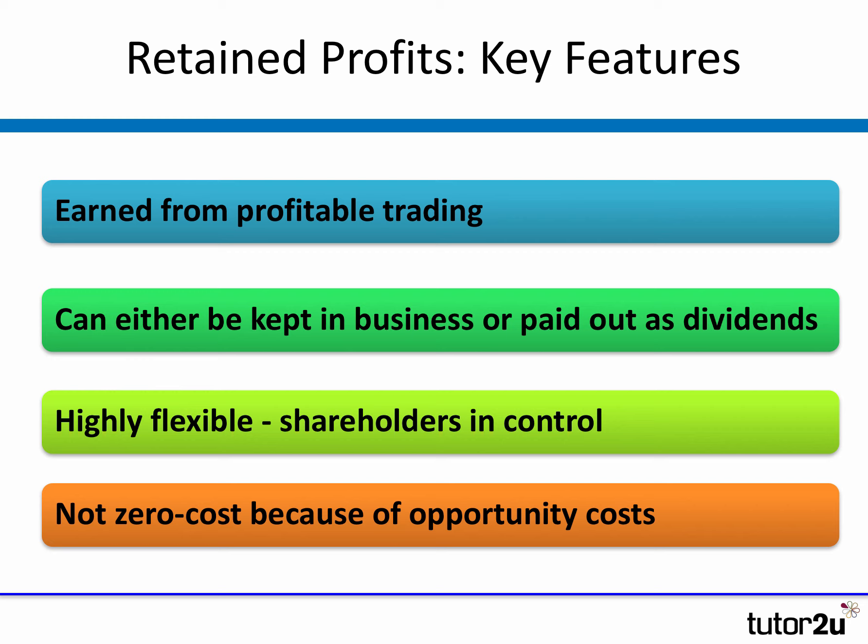That's not to say retained profits don't have a cost. You might think there's no cost, no interest on that. But of course there is a cost — which is what else could you do with the money if you didn't leave the retained profits invested in the business. From a shareholder point of view, retained profits do have a cost. It's an opportunity cost — it's the return they could have earned by having the business pay the profits out to them as a dividend. So retained profits are not cost free, but they are highly flexible.